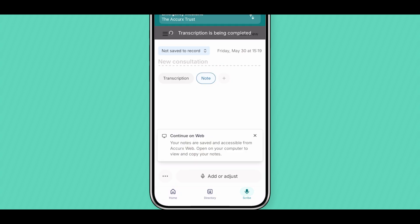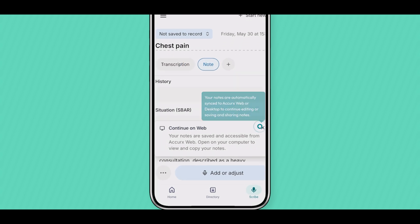And just like that, your notes are seamlessly generated. Your notes are automatically synced to Accurex web or desktop to continue editing, or for saving and sharing on your computer. You'll get an email notification when your scribe is ready, with a link to log in to Accurex web.